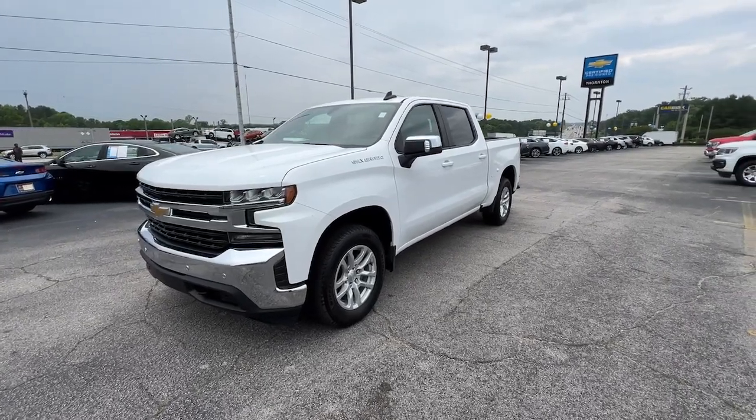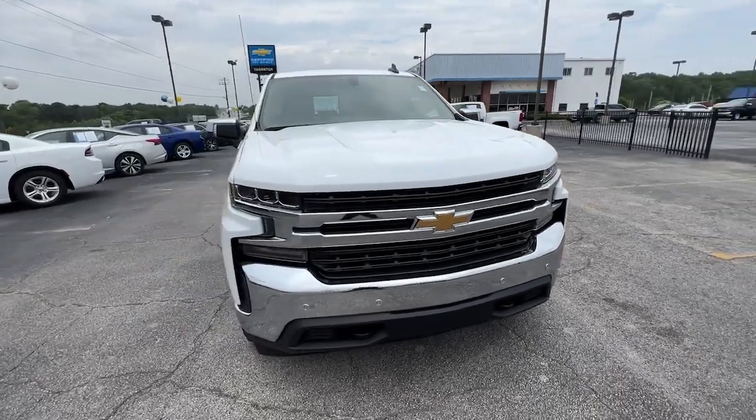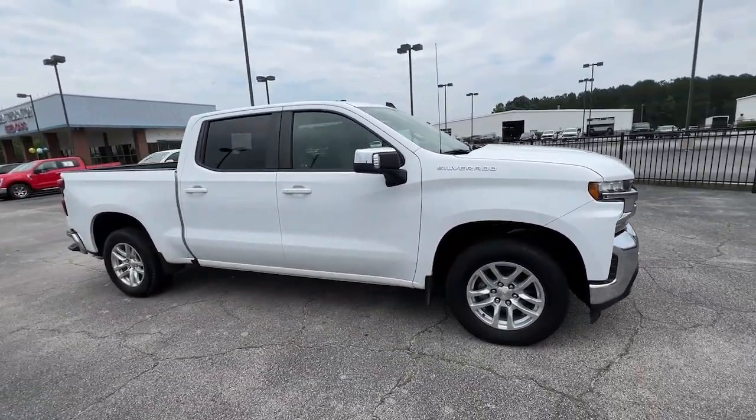Hop into the 2019 Chevrolet Silverado 1500. With less than 60,000 miles on the odometer, this vehicle stands out from the rest.